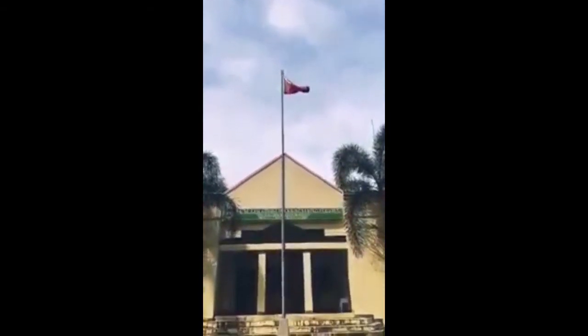Welcome to CPSU Hinegaran Campus. This is the front view of the administration building. On the right side of the administration building is the building for the College of Computer Studies. The College of Computer Studies has two laboratories, with each laboratory having 35 computers.